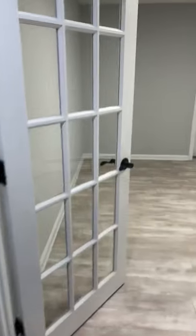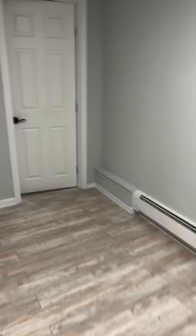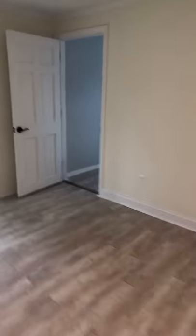We have an office with a beautiful French door, and then we have two additional bedrooms right through here.